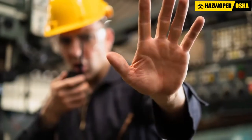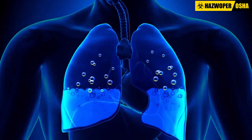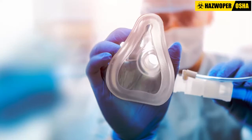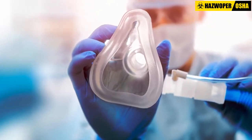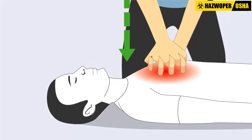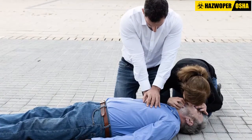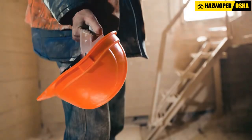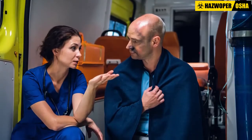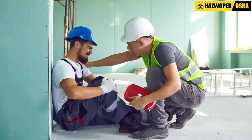The worker should not be allowed to move about unnecessarily as the symptoms of pulmonary edema may be delayed. If the worker is not breathing, artificial respiration should be started. If the heart has stopped, CPR should be started. Mouth-to-mouth contact should be avoided by using mouth guards or shields. Contaminated clothing should be removed but the worker should be kept warm. The rescuer must also be mindful of any other injuries the worker may have sustained.